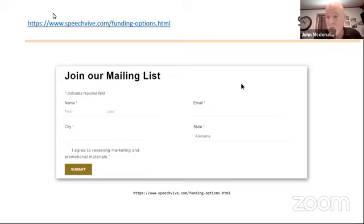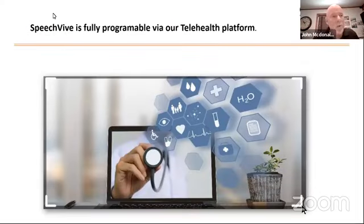I encourage you to go to the SpeechVive website at www.speechvive.com. You can join our mailing list and we can send you information updates as they become available. And important to note that in this era of COVID, SpeechVive is fully programmable via our telehealth platform. Upon a successful stimulation test, if you're determined to be a good candidate, we can simply ship the device to your home and have one of our technicians remote in over the internet to program the device to your specific needs — because not everybody is going to need the same level of stimulation to get that 30 to 50% increase in voice volume. Once it's programmed, it's programmed for life.